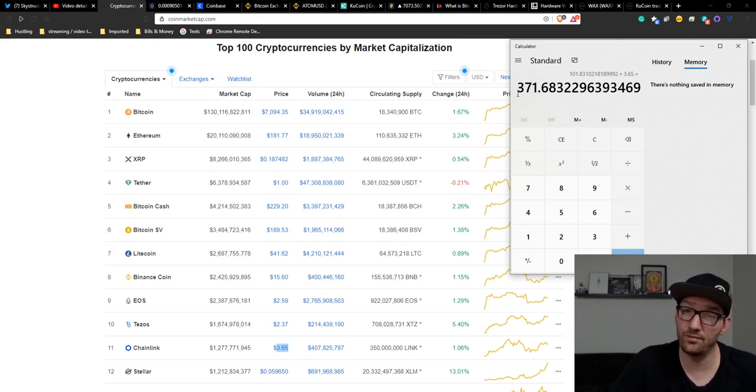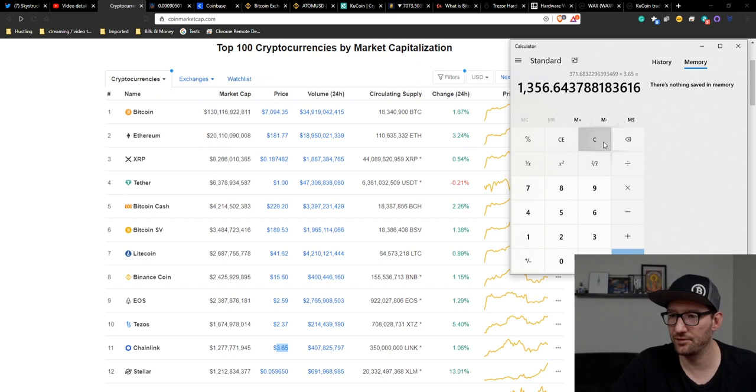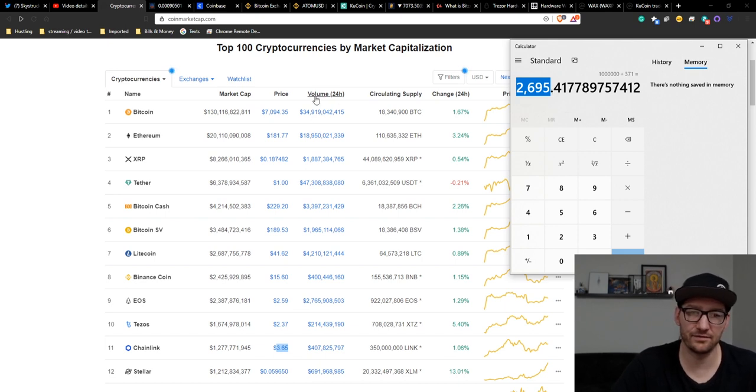Now we take that one more step and ask: how many Chainlink would I need to become a millionaire if I believe Chainlink is going to be as big as Bitcoin one day? So at $371, I'm going to take that million dollars and divide it by $371 — that equals 2,695 tokens.